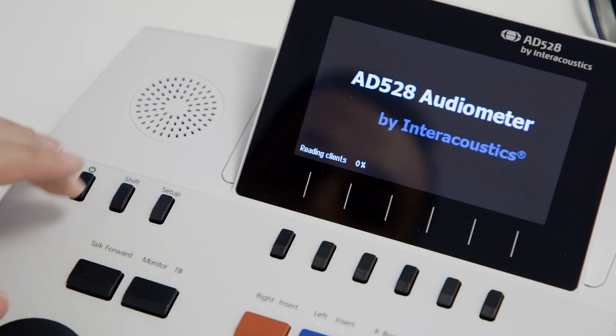The AD-528 is a diagnostic audiometer, meaning that it can do basic audiometry of air conduction, bone conduction, and speech audiometry. These are the core functions that you need in a clinic.